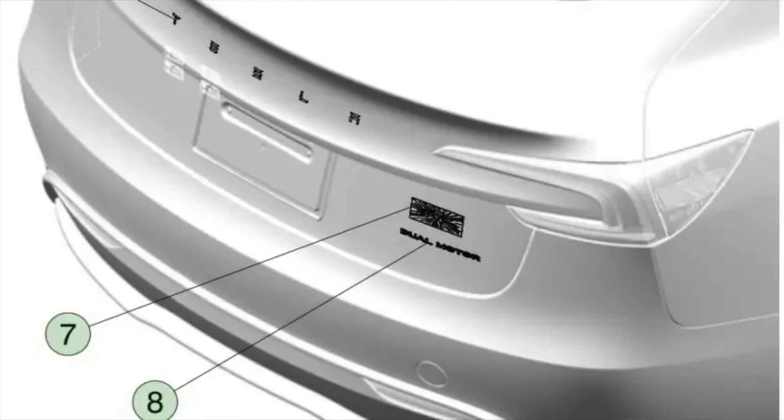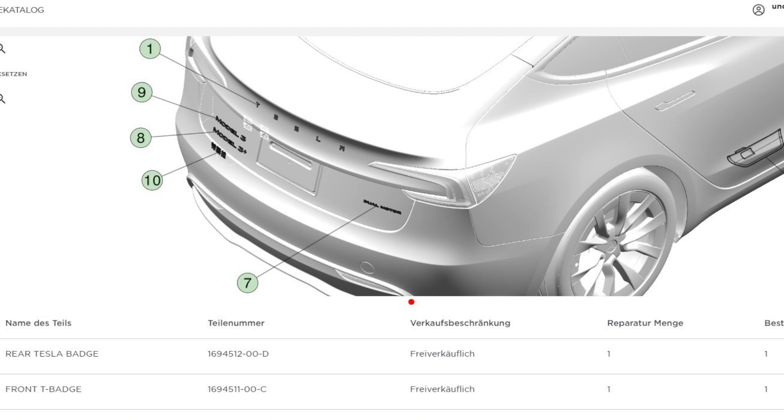Somehow this references back to Spaceballs and how it goes into warp speed, and that's supposedly what it's supposed to look like. I'm not into it, so I don't really know what it's all about, but it does feel a little different from the plaid model badges. Then Tesla decided to remove all references to this plaid or ludicrous Model 3 completely from the service manual, leaving us with simply the dual motor badge we've been seeing in all other Model 3 Performances.